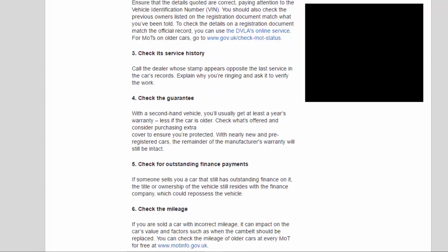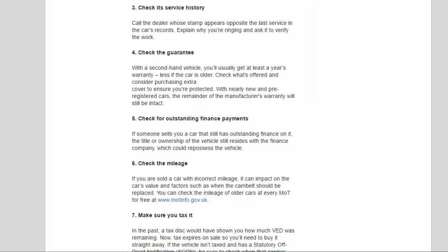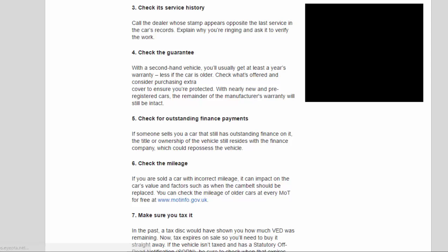Tip 3: Check its service history. Call the dealer whose stamp appears opposite the last service in the car's records. Explain why you're ringing and ask them to verify the work. Tip 4: Check the guarantee. With a second-hand vehicle, you'll usually get at least a year's warranty — less if the car is older. Check what's offered and consider purchasing extra cover to ensure you're protected.